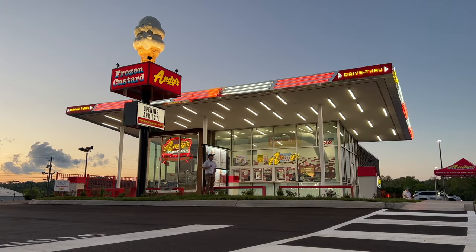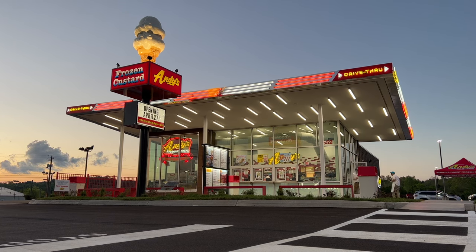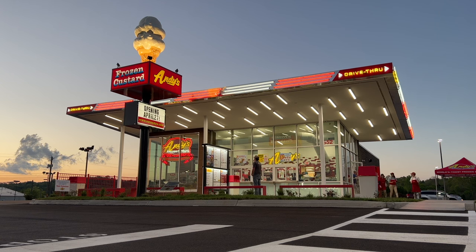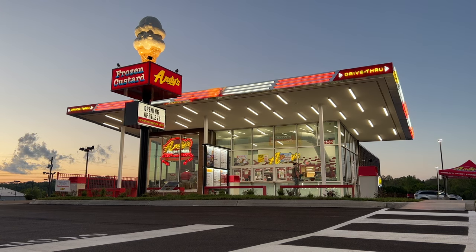That wraps up our look at Andy's 111th location here in Sevierville, Tennessee. Love to hear from you — have you ever been to an Andy's, or are you planning to check this one out? Let me know in the comments. And as always, feel free to hit that thumbs up button and subscribe for more videos just like this. Have a blessed day.